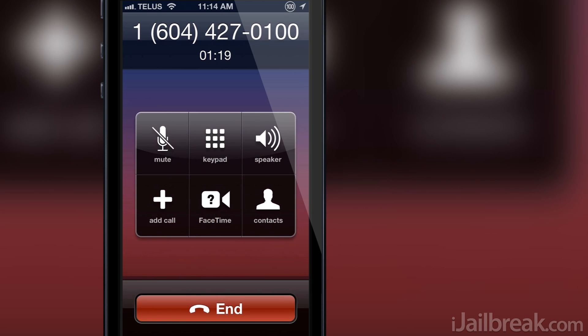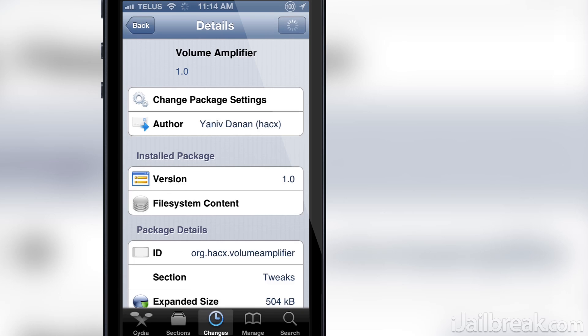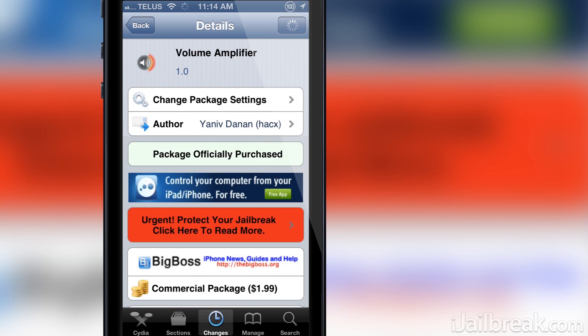At this point in time, Volume Amplifier only applies to the Phone app because the audio levels inside the Music app and other areas in iOS are already good and don't really require any additional tweaks to the volume level. It is worth knowing that Volume Amplifier only works with the iPhone 5 running iOS 6 at the moment, but the developer has noted that if users want support for the iPhone 4 and iPhone 4S, he will add compatibility, but only if enough interest is shown.